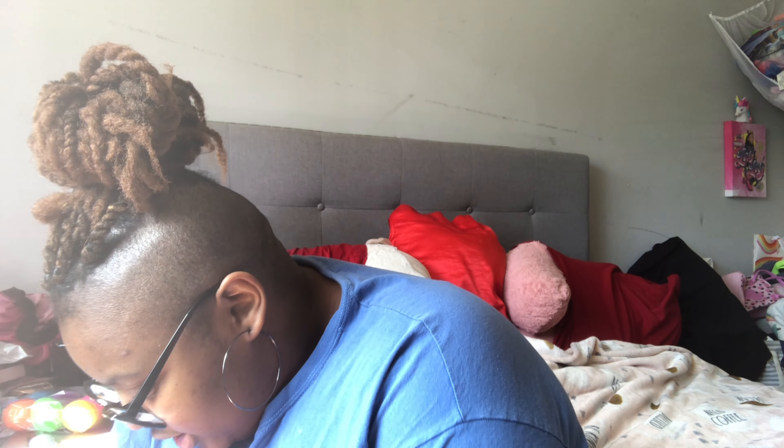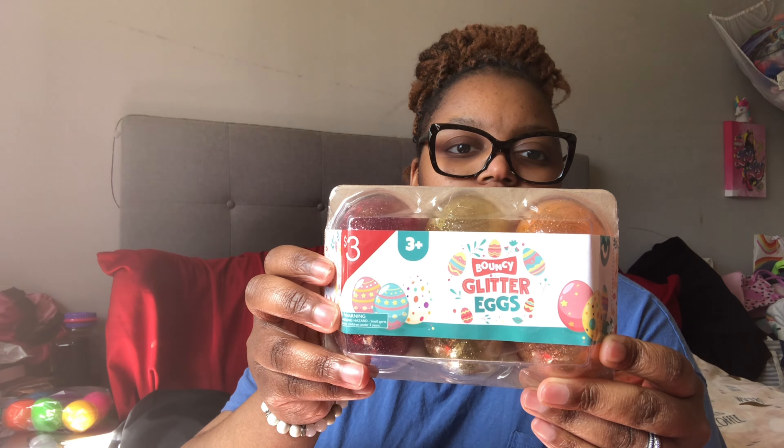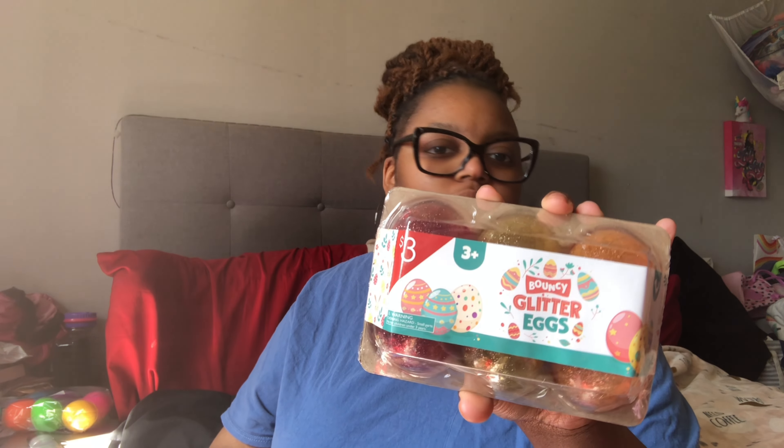These came from Target — they are glitter bouncy eggs. There's a red, a yellow, and an orange, two of each, so they all get two of each of these.